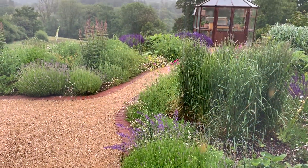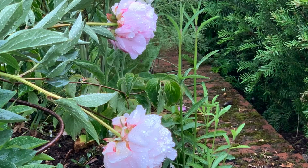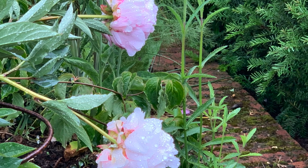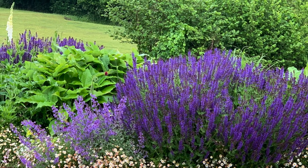Then there's the office end of the studio which has a slightly different view, looking across to the greenhouse where the peonies are struggling with the rain but other things are not.